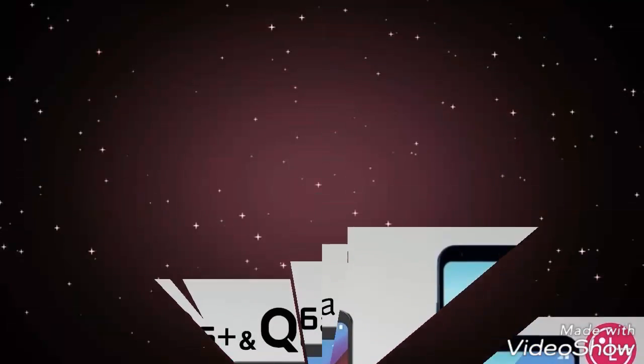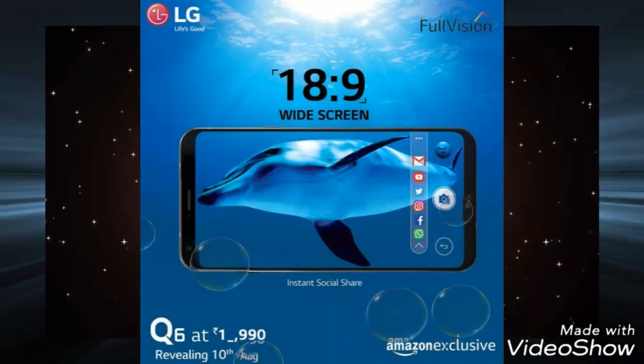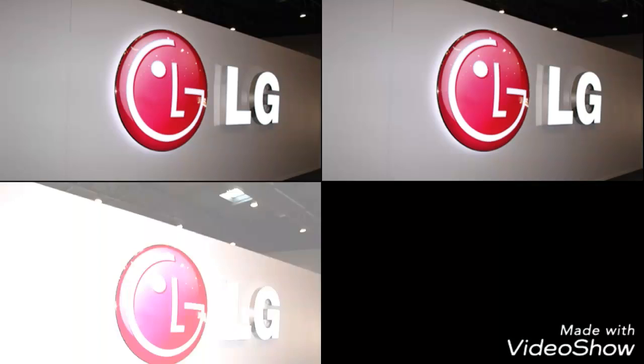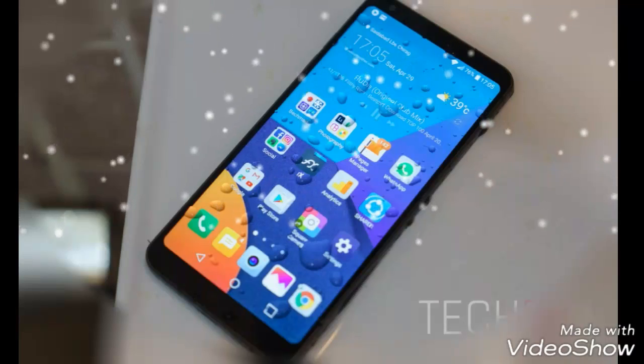LG Q6 is a more affordable version of the flagship LG G6 smartphone, which is priced close to Rs.36,500 currently in the Indian market. The launch will be exclusive to Amazon and LG has shared the price will be less than Rs.20,000. We are expecting a Rs.17,990 MRP for the LG Q6 in India, though the final price will be shared by the brand on 10th August 2017.